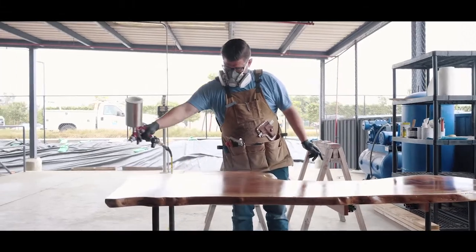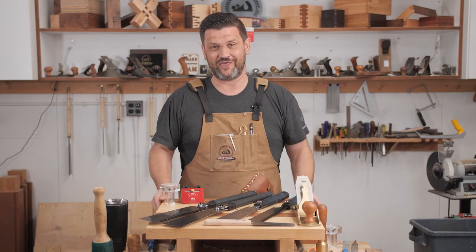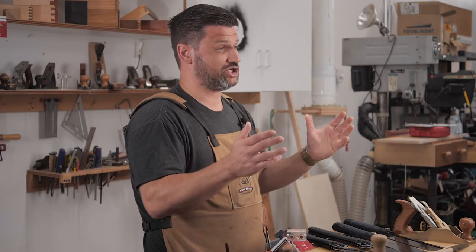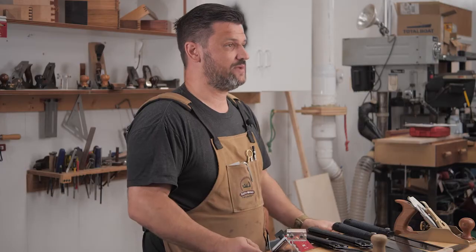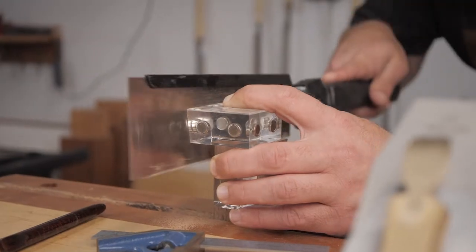One of the things I absolutely love about woodworking is creating custom one-off pieces for people that really brings joy into their home. I've become an online educator through YouTube and Instagram, and Suizan saws have become an integral part of my business.